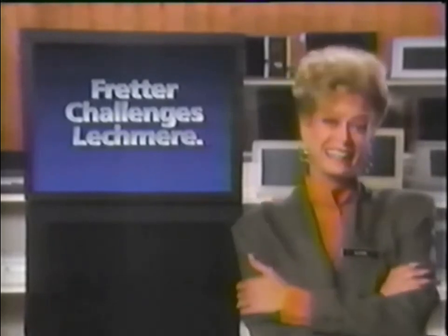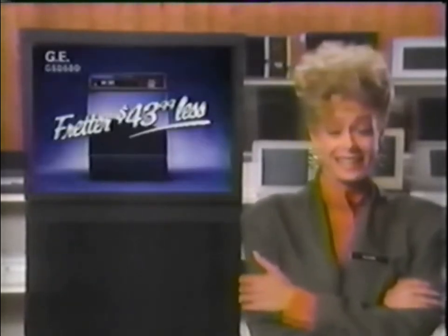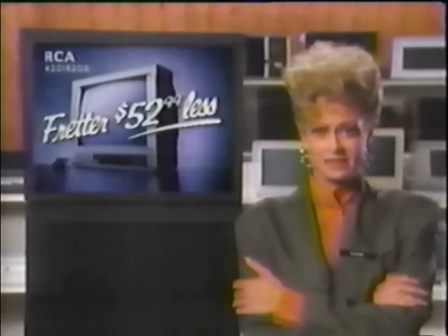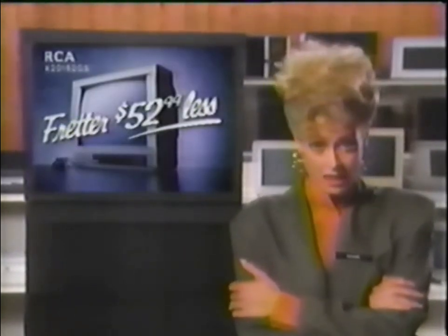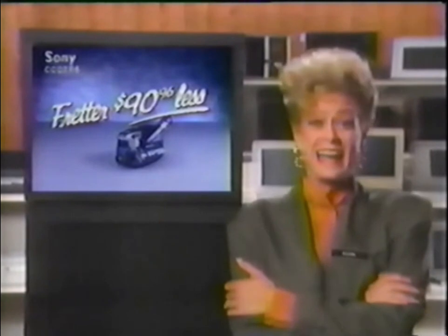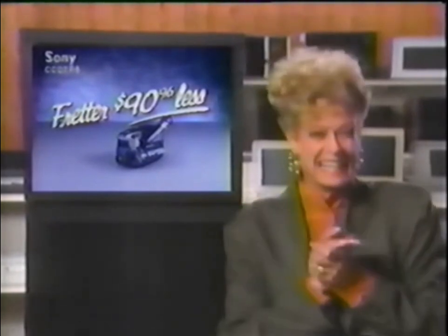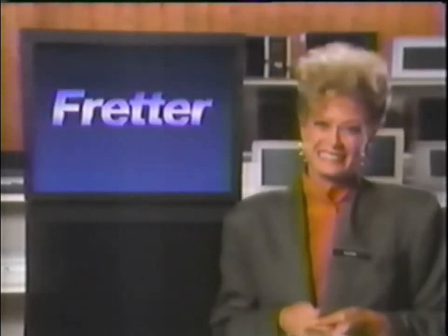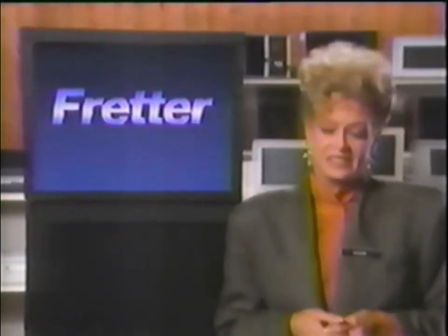Leachmere claims to have low prices. Yet Fredder's price on this GE dishwasher was more than $40 lower. Fredder. This RCA 20-inch TV was more than $50 less at Fredder. The Sony 8mm camcorder — $90 less at Fredder. In fact, in a recent survey, Fredder beat Leachmere on 90 of 100 items compared. Fredder has some good prices. If you want Fredder prices, you've got to go to Fredder.